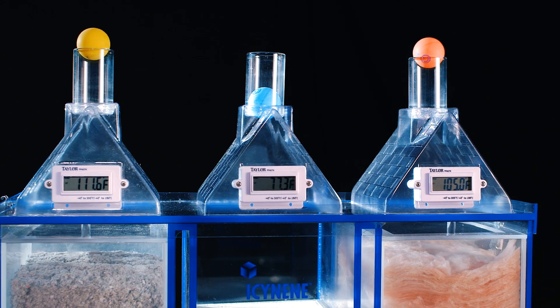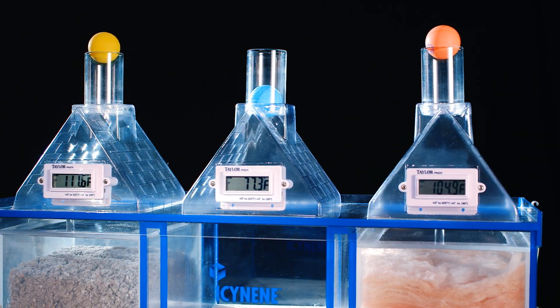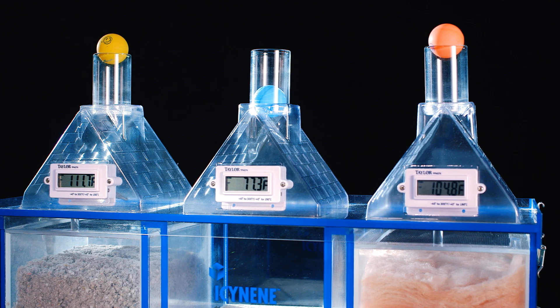Just look at the temperature difference between all three types of insulation. You can clearly see that Isonene is far superior to the traditional options.